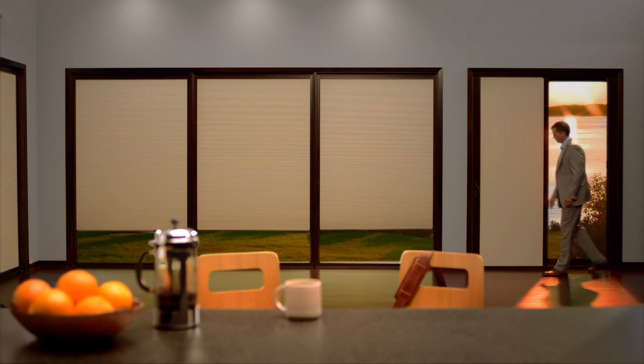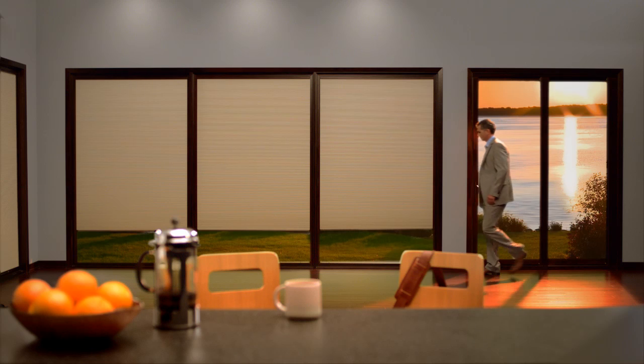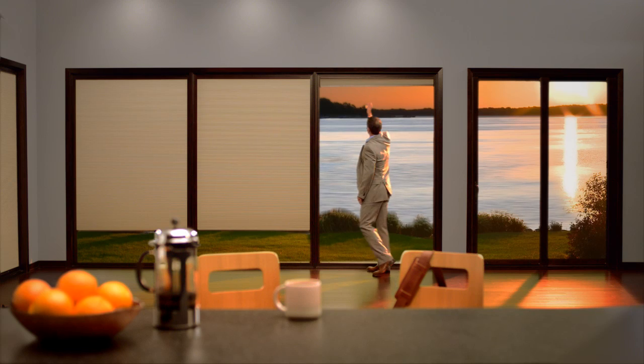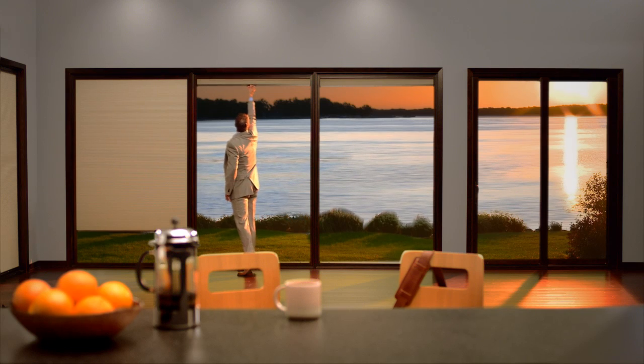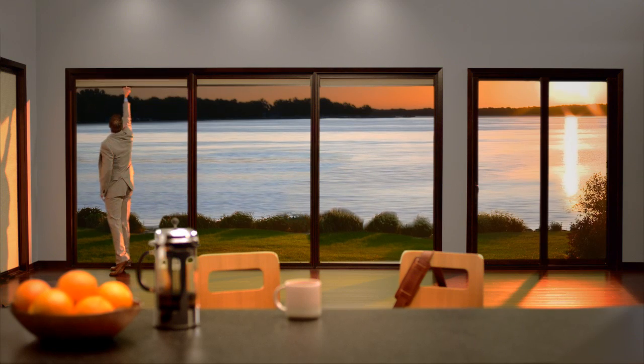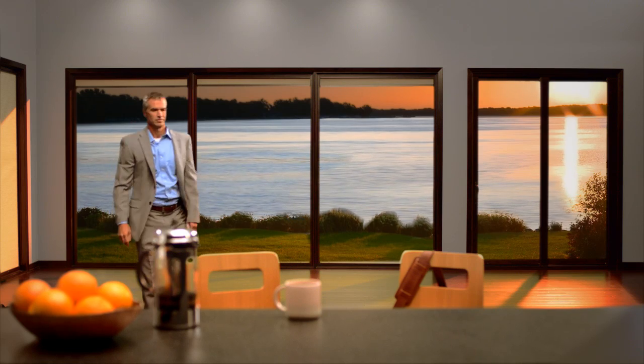Introducing the Marvin Shades Solution — an exclusive offering in our lineup of innovative window and door products, and the first interior window fashions available directly from Marvin. Just like all our products, Marvin Shades are made to order and fit seamlessly to work as an integrated solution with our windows and doors. Our shades look like part of the window or door because they are.